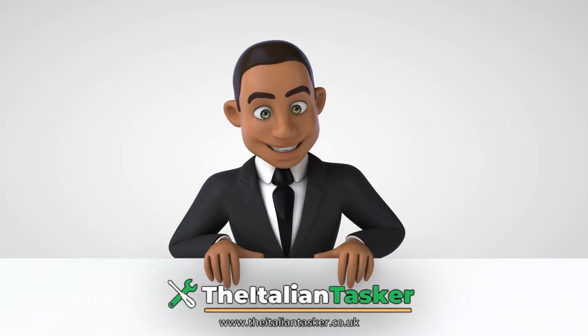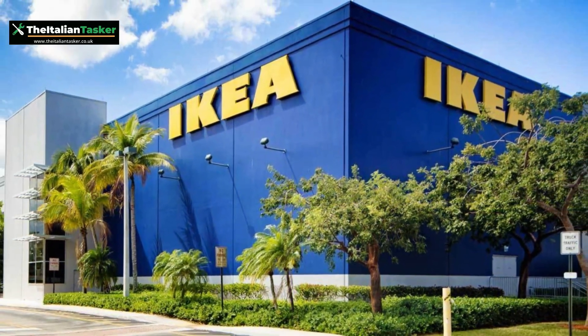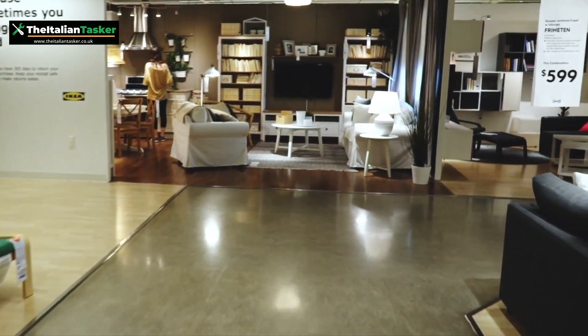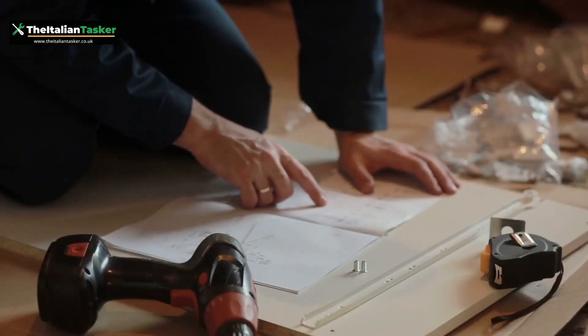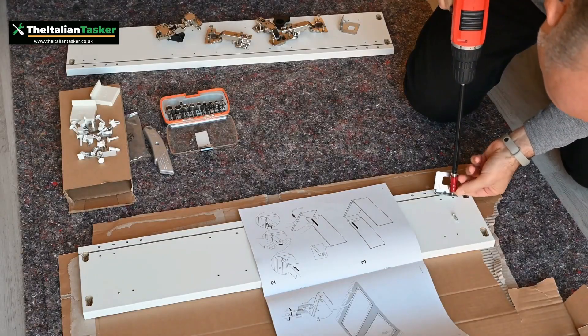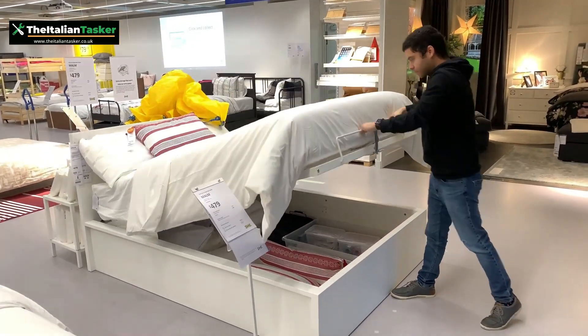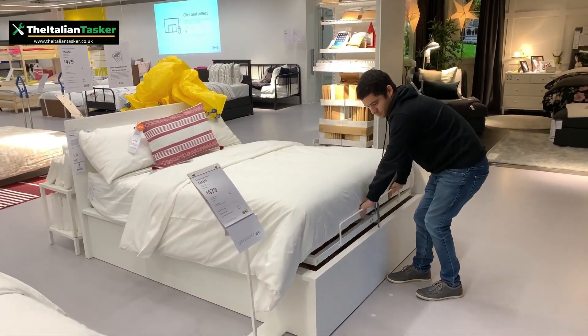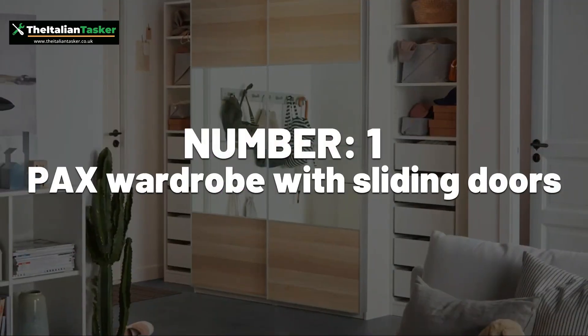Hey everyone, welcome back to our channel, Thitalian Tasker. If you've ever been to Ikea, you know that their furniture is well known for being stylish and affordable. However, if you've ever tried to assemble it, you know it's not always easy. In today's video, we're going to go through the 10 most difficult Ikea items to assemble. So if you're up for a challenge, let's get started.